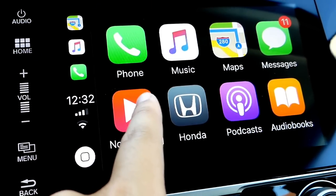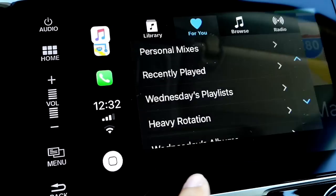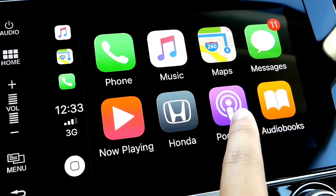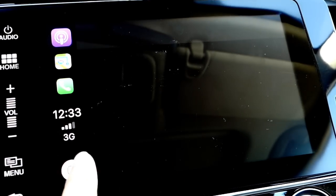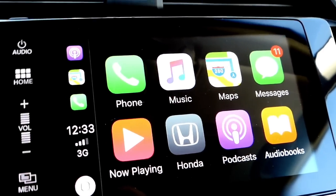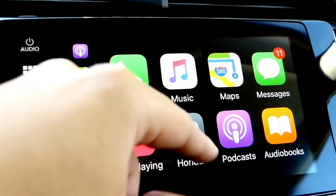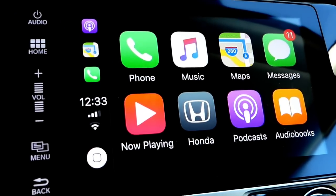Moving on, we have Now Playing which is pretty useless since Music also has a Now Playing — it just goes back into Music, makes no sense. Then we have Podcasts and Audiobooks. I'm going to skip those since they're pretty standard, nothing new. I was hoping for some kind of new notification or swipe up for Control Center or something like that, but there's nothing new in this update.